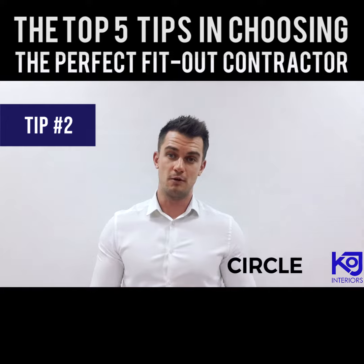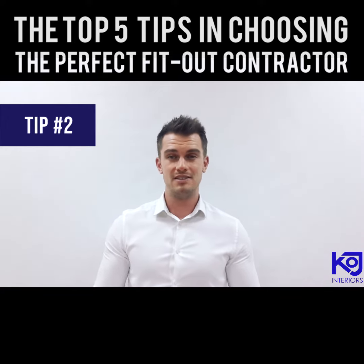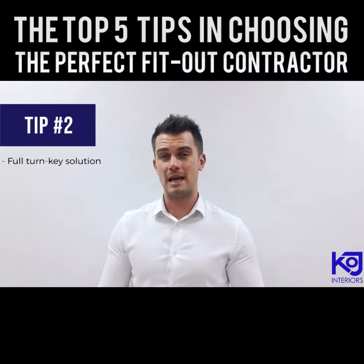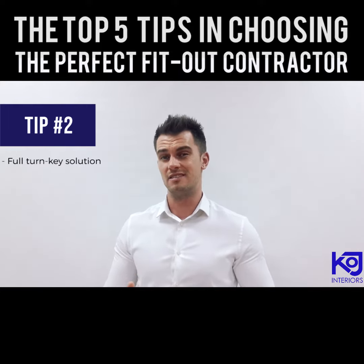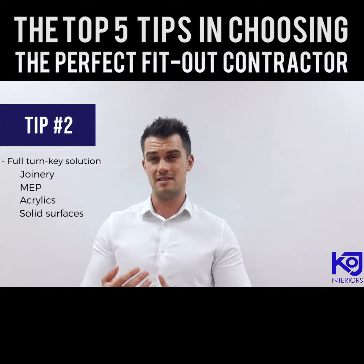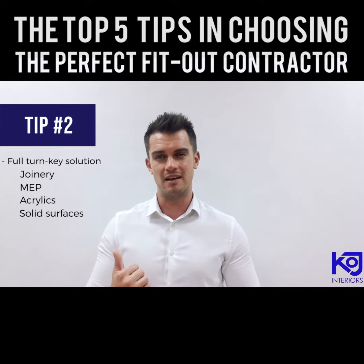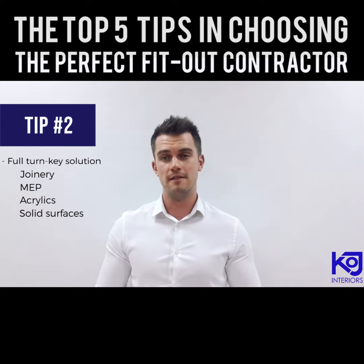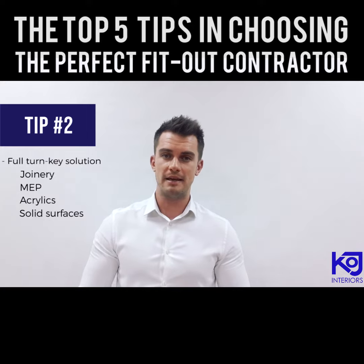Number two: draw a small circle. What I mean by this is go to a company that offers a full turnkey solution and has their own capabilities in-house — for instance, joinery, MEP, acrylics, solid surfaces, and so on — not just the design. This will minimise the need for subcontractors, which is one of the biggest causes of delay, especially here in the UAE.